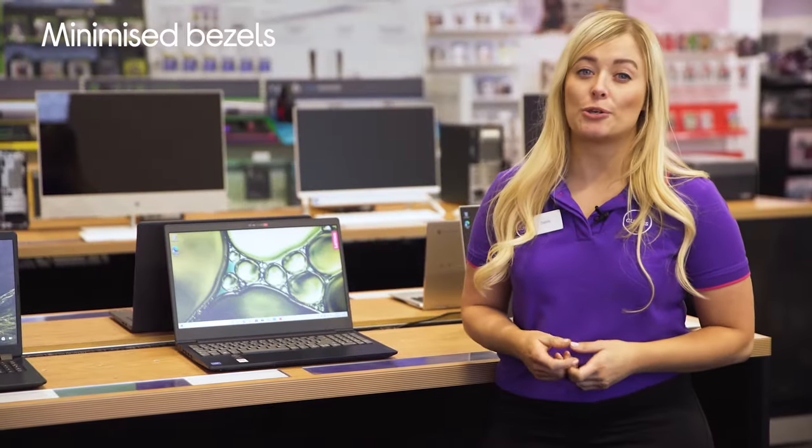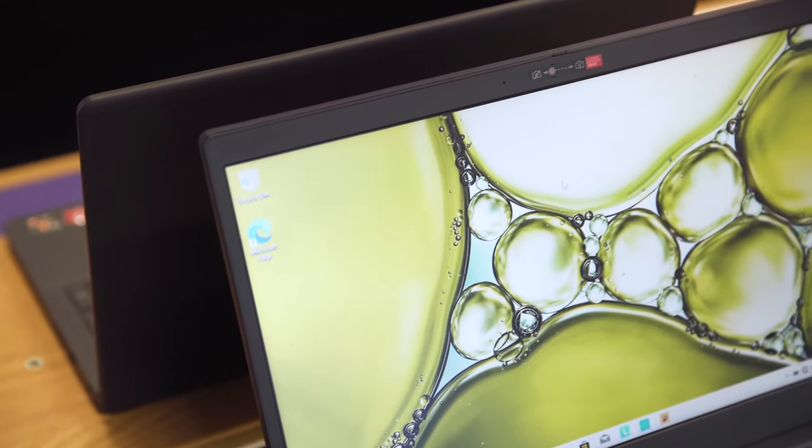With minimised bezels, you'll be able to see more from the shows and films that you love, letting you get immersed in them all without bezels hindering your experience.